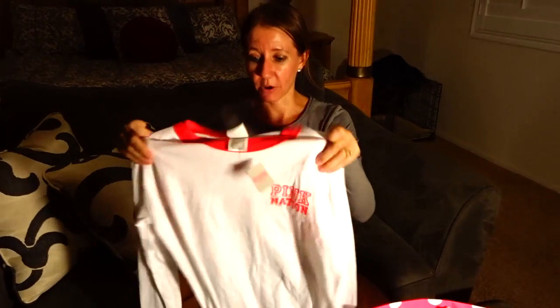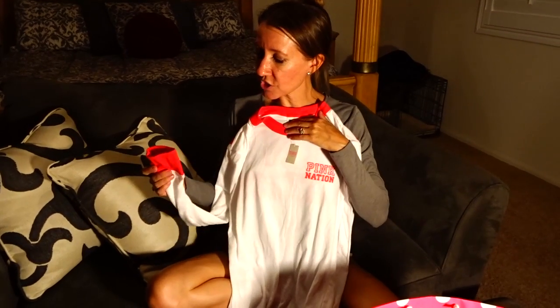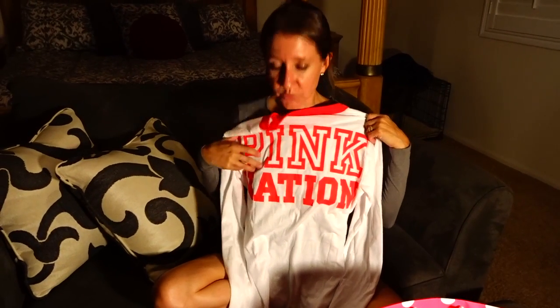So the first thing I want to show you is they have these really cute t-shirts right now — long sleeve t-shirts that say Pink Nation here, and then they have the orange cuff on the bottom and around the neck, and then it says Pink Nation in large letters on the back. It's really cute on, really soft fabric and really comfortable. This t-shirt is regularly $40 just for the shirt.